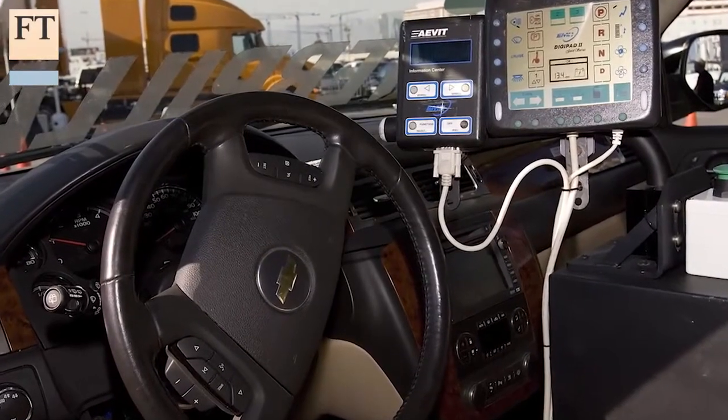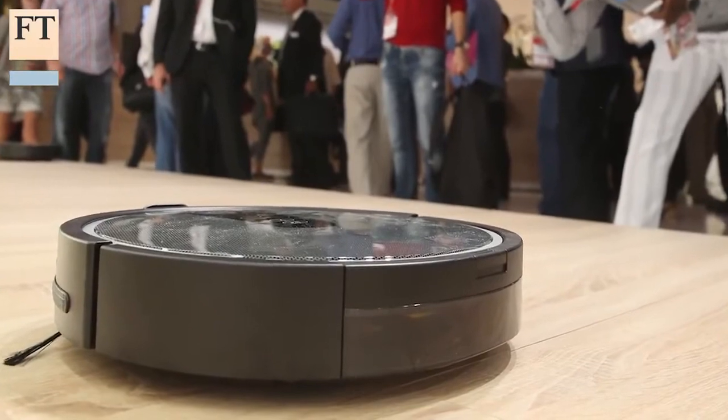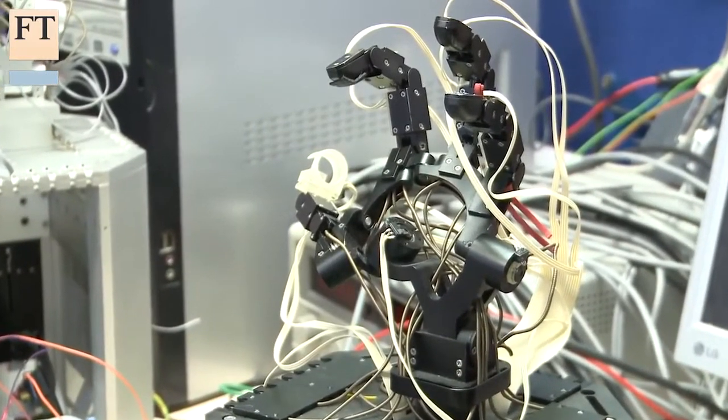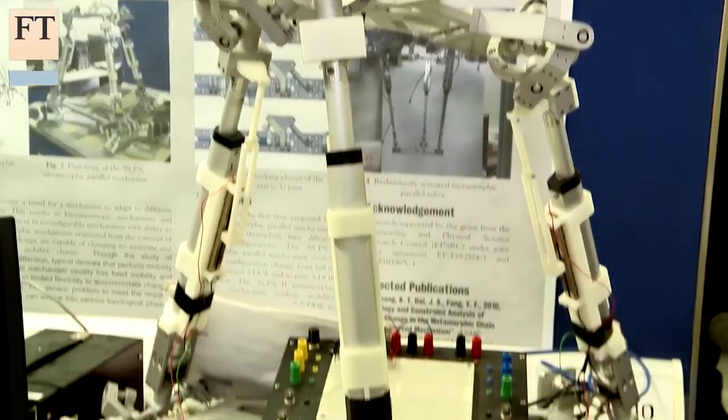From driverless cars to automated vacuum cleaners, we hear a lot about how robots are going to take over everyday tasks. These odd-looking contraptions in a university lab could provide a clue about the next frontier in the robotic revolution.